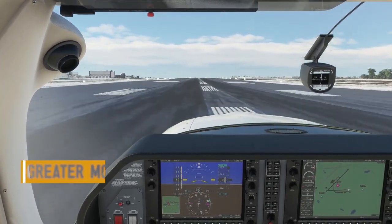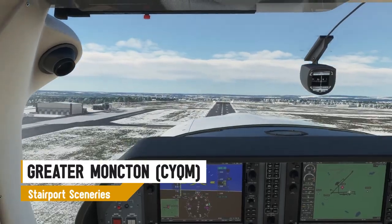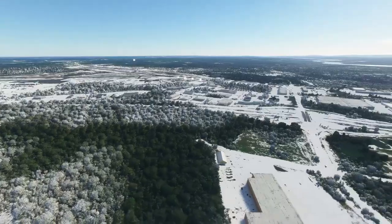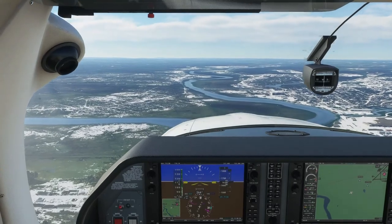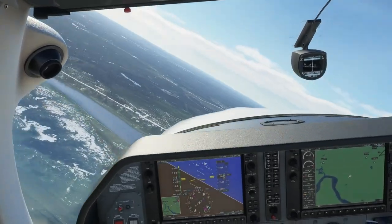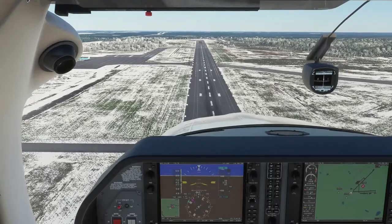Greater Moncton Airport, also known as Greater Moncton Romeo LeBlanc International Airport, by Stairport and published by AeroSoft, is located in Dieppe, a few kilometers from downtown Moncton. Moncton is one of three major urban centers in the Canadian province of New Brunswick and is a hub for ground shipping companies such as Midland due to its central location in Atlantic Canada.